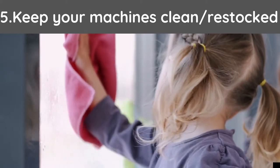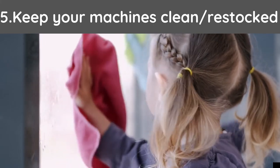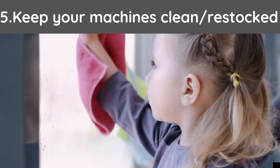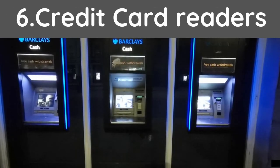Tip number five: keep your machine clean and very well stocked. The worst things anyone could see is either a dirty machine or an empty one. Presentable machines will often give you a better return.